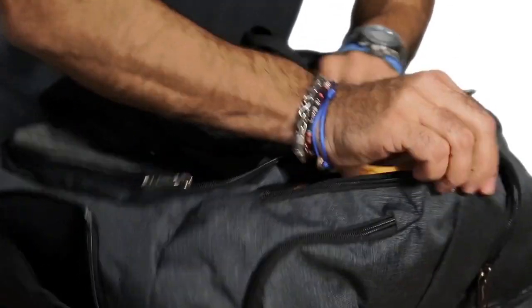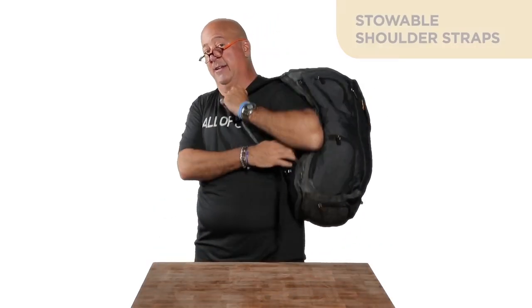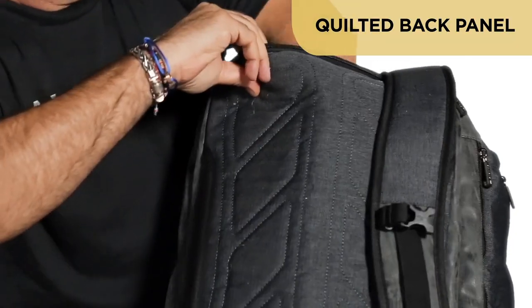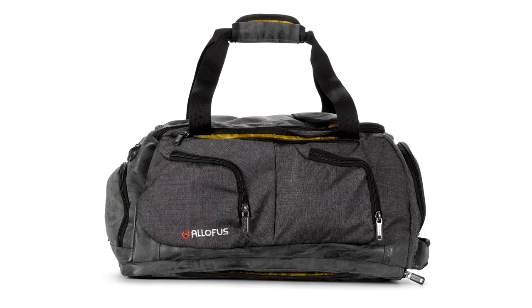The straps that come out can be carried like a briefcase, or you can hide them away and it becomes an awesome backpack. When it's not being a backpack, these things go down into here and all the backpack-ishness disappears and it just becomes a fabulous duffel.